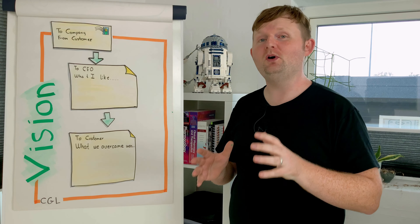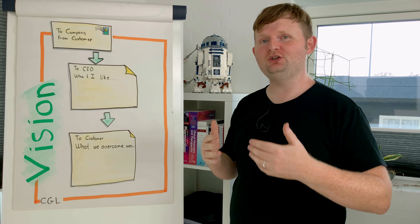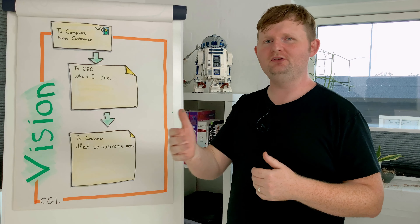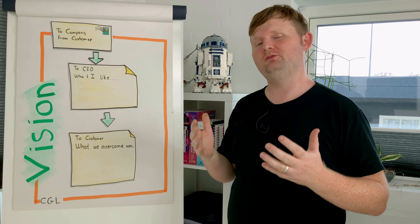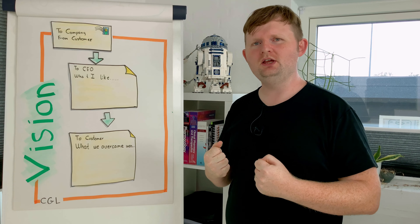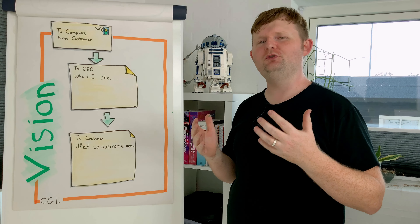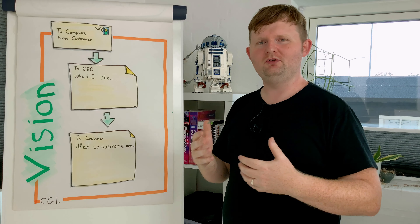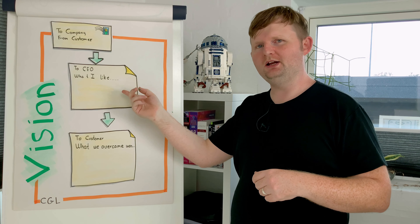The idea is quite simple. Imagine, in the future, we have launched our product. A happy, satisfied customer writes to the company saying why this is the best product ever — what is it that they really like, what is it that they couldn't live without. Everything described in this letter praises the product for what it is and that it can do whatever the customer wanted. That is one part of it.